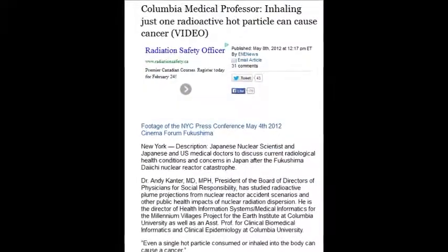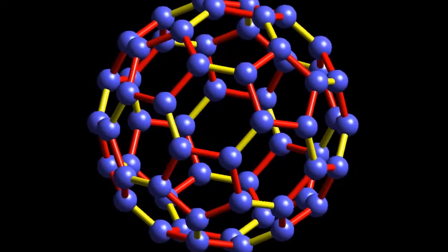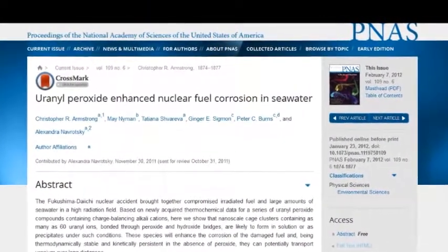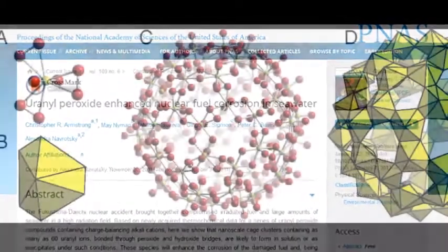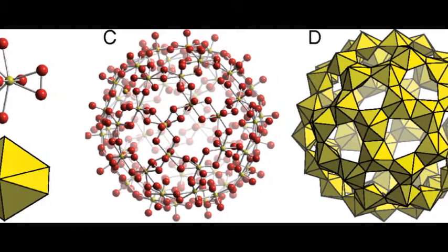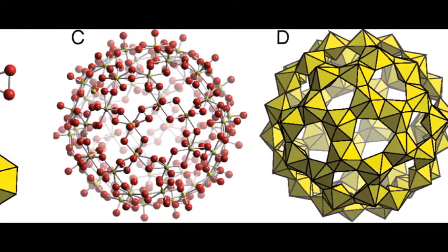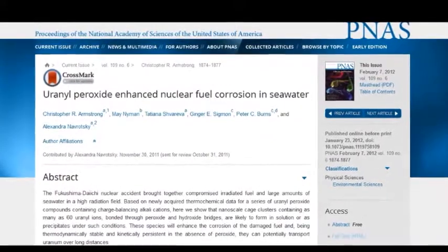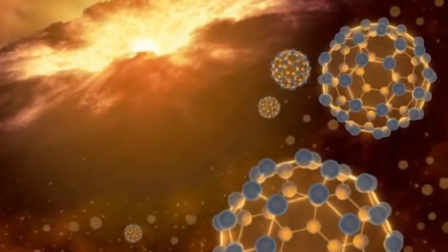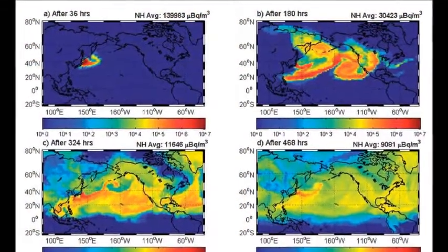A Colombian medical professor stated that inhaling just one radioactive hot particle can cause cancer. There's a link to the buckyballs — a result of spraying salt water on nuclear fuel. The sulfur creates a structure that accepts uranium, strontium, plutonium, and cesium at the center, turning it into a nuclear engine. These are like hot particles but much worse, and they don't dissolve in water. They're carried like dust with neutral buoyancy and can float around the planet.